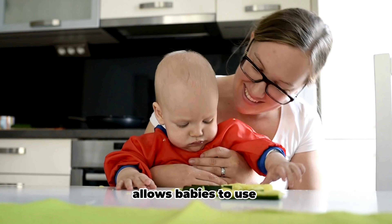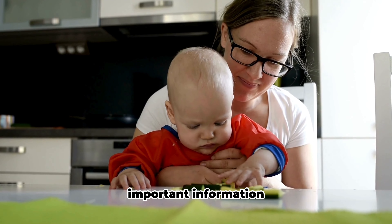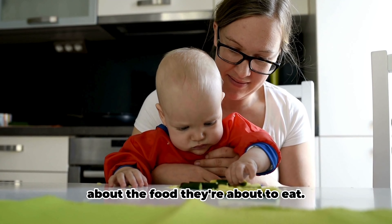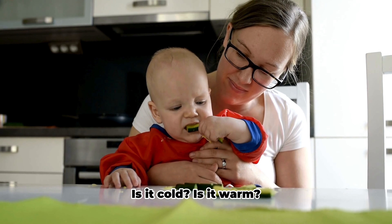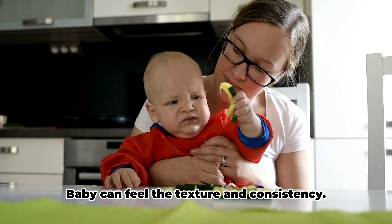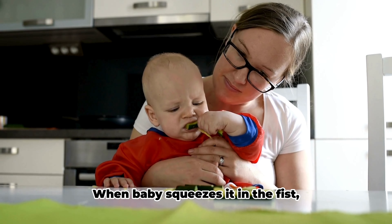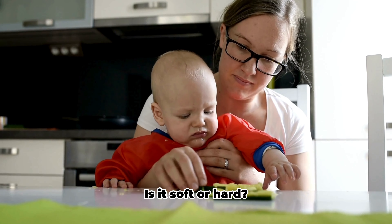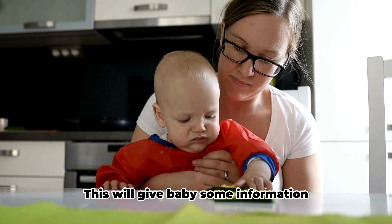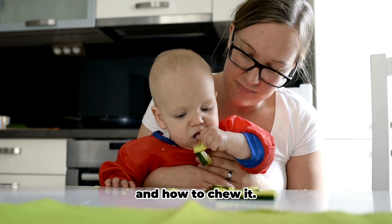Food exploration allows babies to use all their senses to gather important information about the food they're about to eat. When touching the food, baby can feel the temperature — is it cold, is it warm? Baby can feel the texture and consistency: is it smooth, wet, lumpy and so on? When baby squeezes it in the fist, they learn about its firmness — is it soft or hard? This will give baby some information about how hard to bite it and how to chew it.